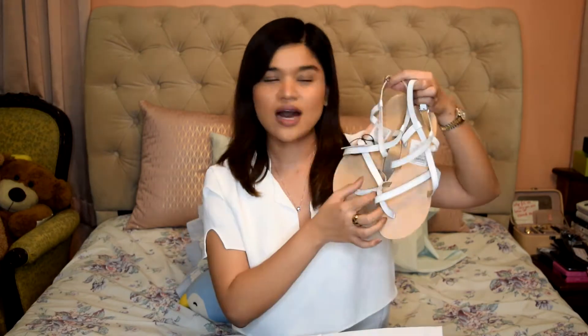Here are these sandals from Topshop, made with genuine leather. I thought they'd be perfect for the summer because they're white — my other pair of white sandals are already broken. This was only 599 pesos, which is around 12 to 15 US dollars. Very cheap for the price, especially since it's genuine leather.